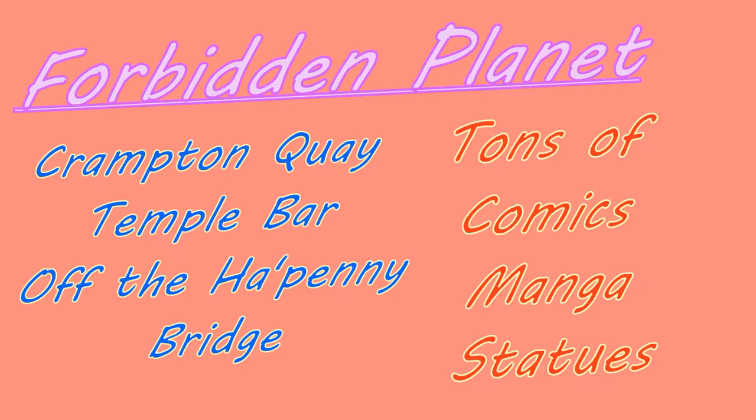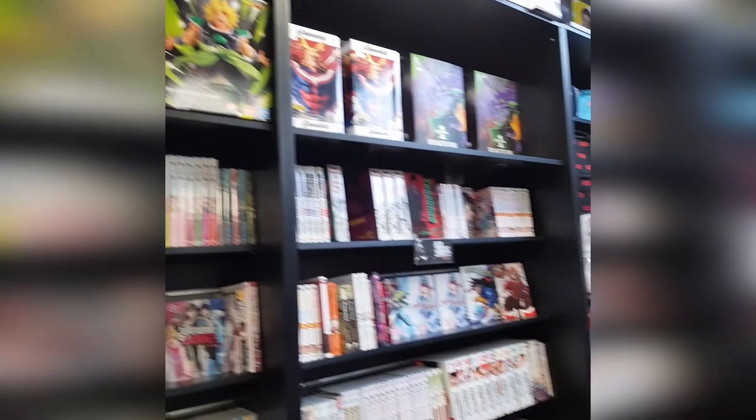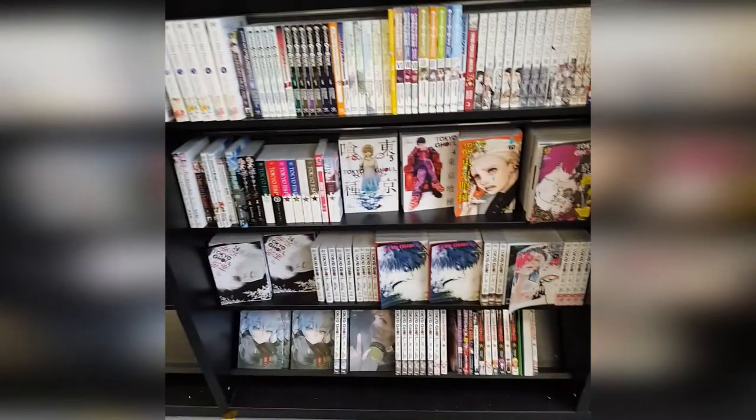The final place I went was Forbidden Planet on Crampton Key in Temple Bar, just off the Hapenny Bridge. This is definitely the most popular for people who want to get manga, or comics, or any statues you could want. They have a lot of stuff and they've usually got pretty good prices too, and they're always getting in new stock. Immediately, there's a bunch of Pokemon stuff — nothing I wanted. They have Owari no Seraph and so many different things. There you can see some Nintendo stuff — they've got Splatoon, Zelda, the Ocarina of Time stuff, and the collection of Zelda manga. They've got a bunch of My Hero on the other end, Assassination Classroom, One Punch Man — whatever you want, really.